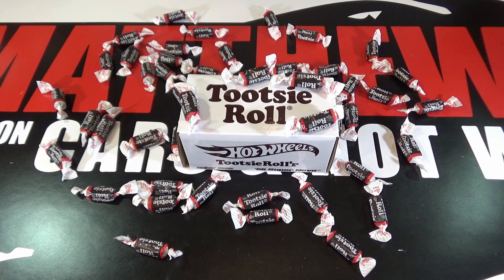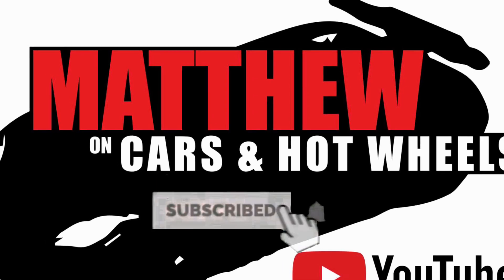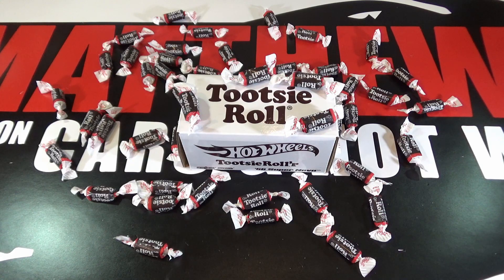Hey, it's Matthew and this Tootsie Roll 66 Supernova is the last RLC car for 2019. Since I love Tootsie Rolls, this car better be super good.